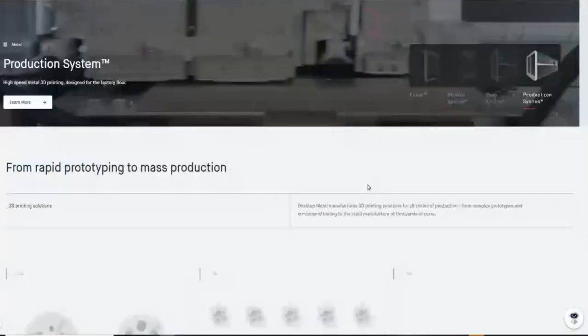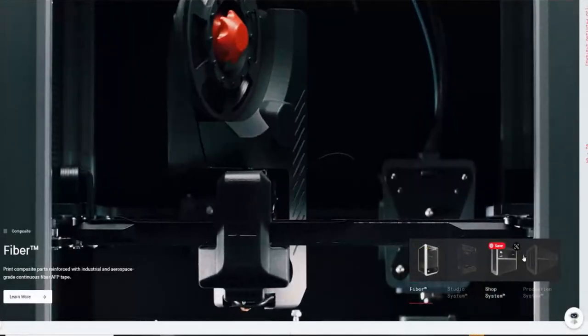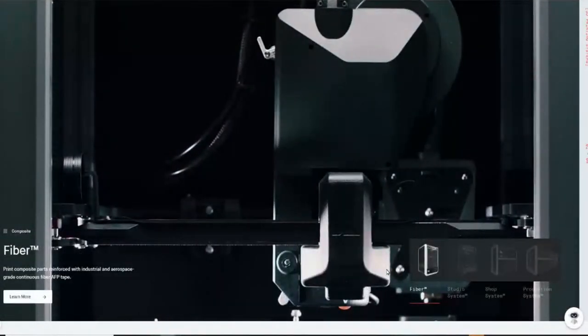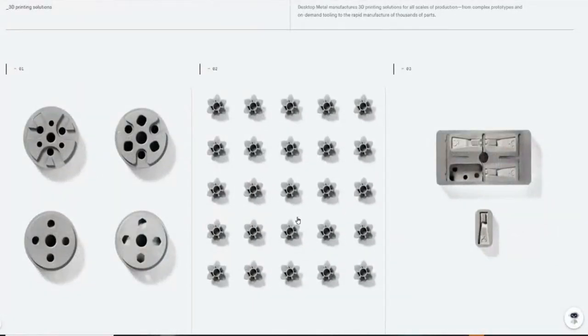This one right here is called their production system. This is the one they just signed a contract with Ford to actually use. So you can see here, I've talked about the use cases a lot, so I'm not going to dive into that.